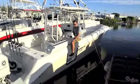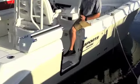I'm Alex Hoek with HydroSport Customs and this is our 2014 sand colored 34 HydroSport.